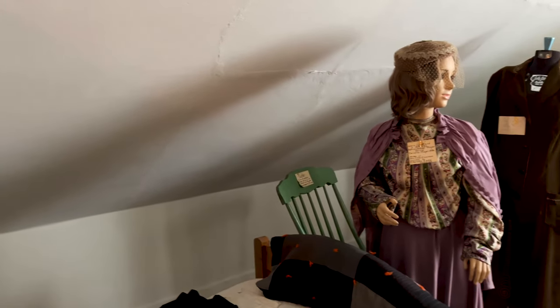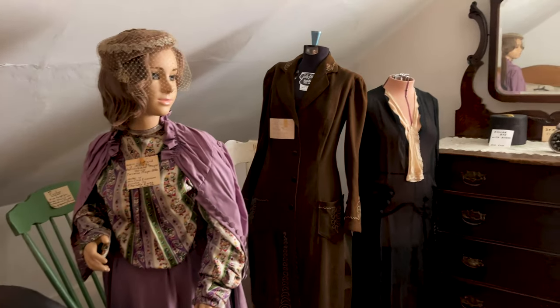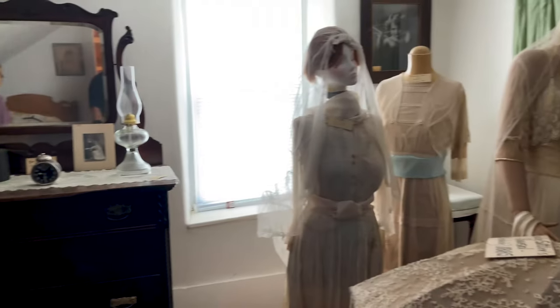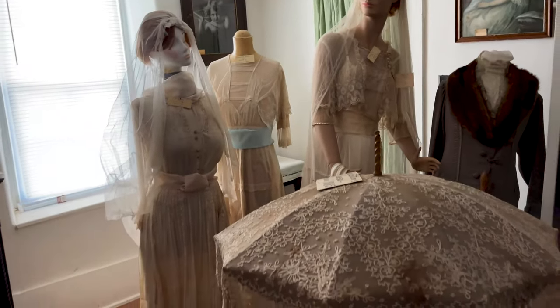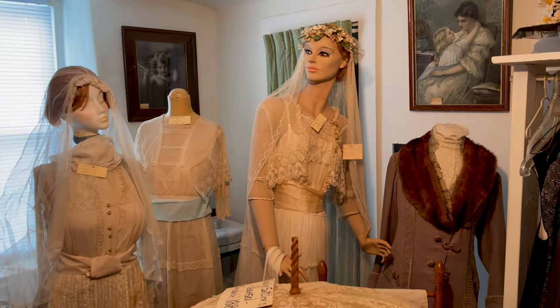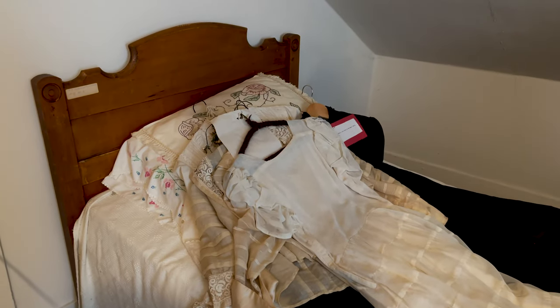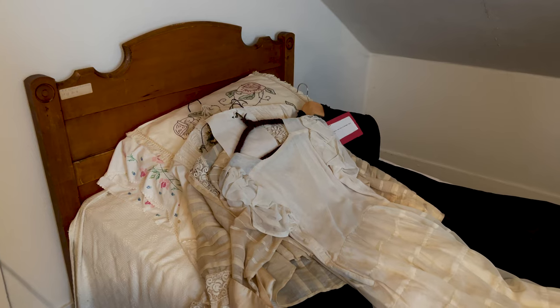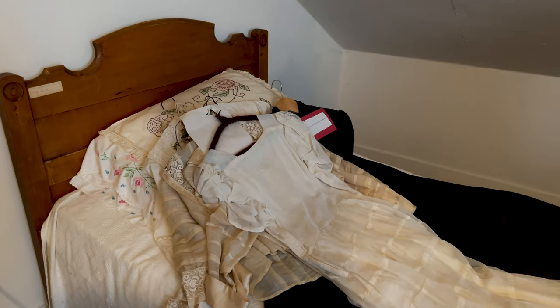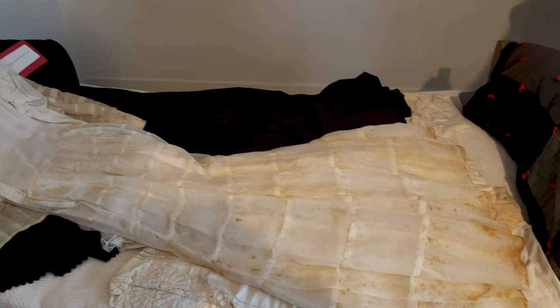The rooms are kind of on the smaller side, but they did what they needed. Now this is a wedding gown. He lived to be 107, and that was his bed back in the 1800s — he was born in 1893.